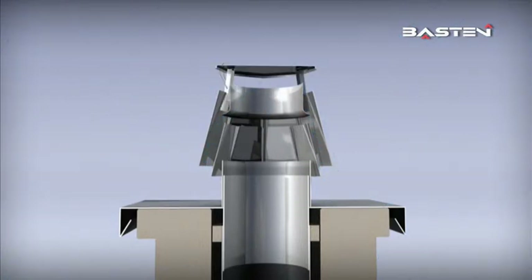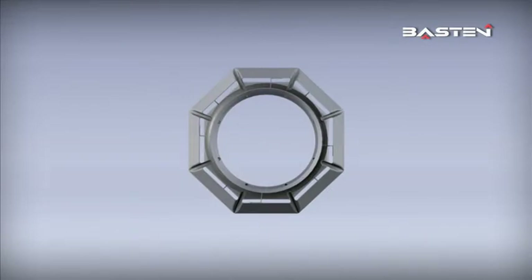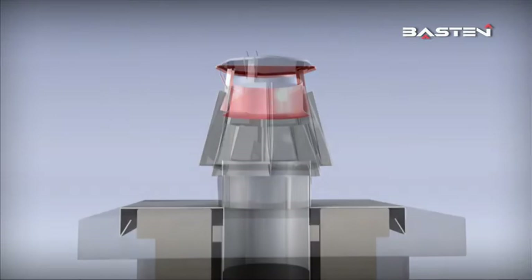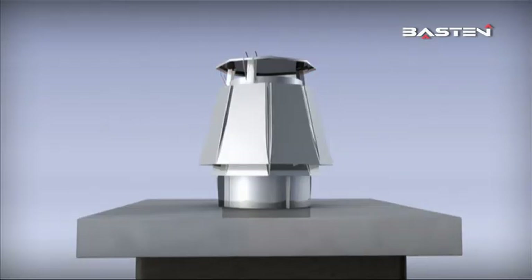The strengths of the Baston regulator: the double conical casing protects against wind and rain. The angular shape neutralizes wind and ensures stable draft conditions. The construction directs rain reliably to the outside.